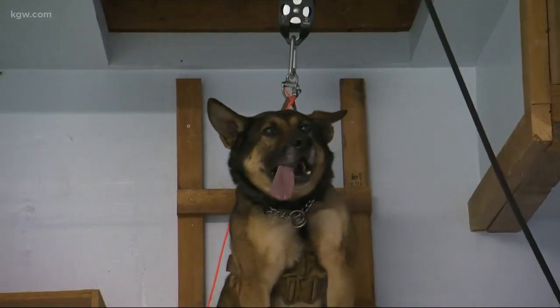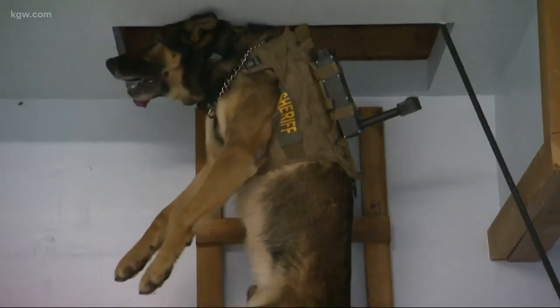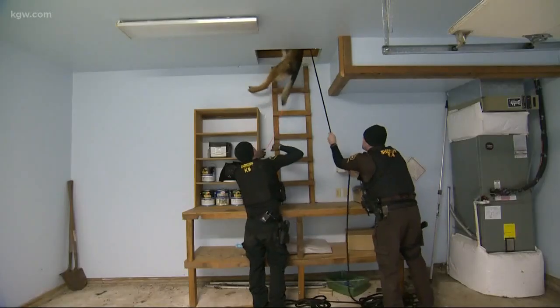This is all about training — we're teaching the dog how to get used to this piece of equipment. It's a brand new piece of equipment, but we were able to use it once already on a real-world deployment and it worked textbook.